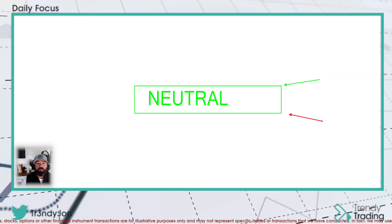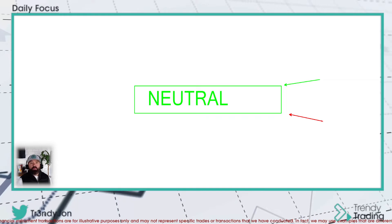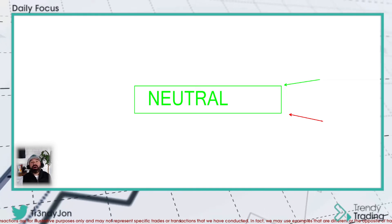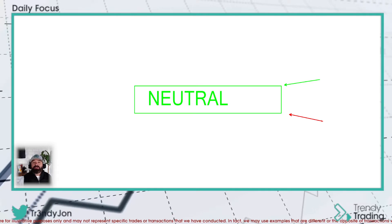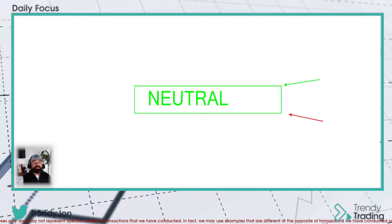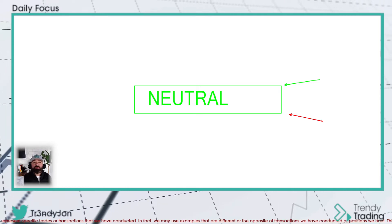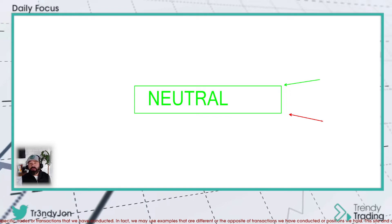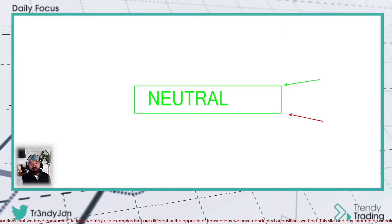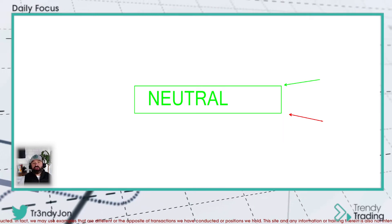We ended on a very extreme bullish trend once again, like we anticipated. Because of that, I'm more or less looking to go long on pullbacks — it doesn't necessarily mean I'm lining up to go short. If for some reason we get a pullback into this week with Jerome on the mic and the market's getting a little volatile, I'll actually be looking at levels where I want to buy, not necessarily short.